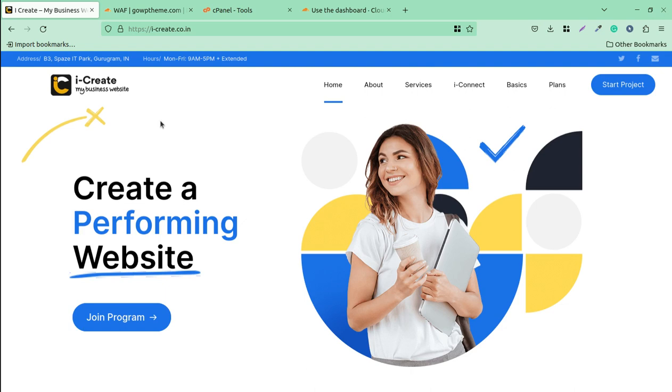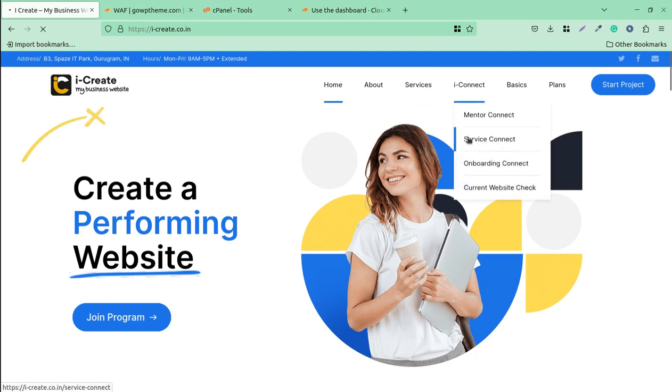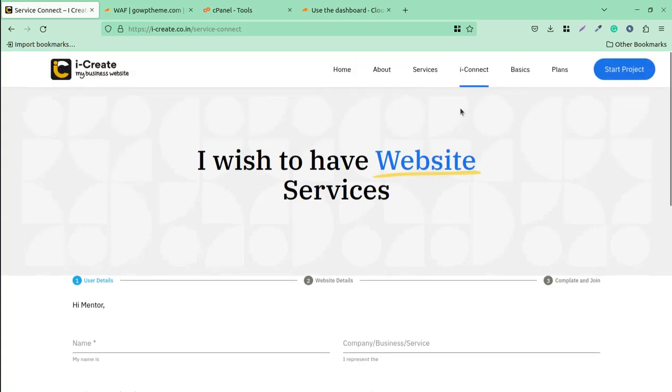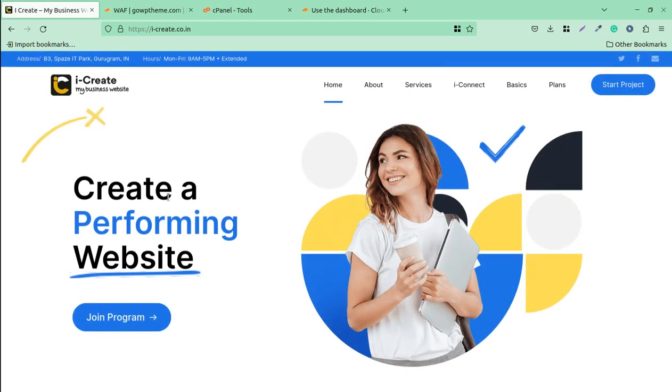If you want to add an extra security layer to your WordPress website, keep it safe, and run it smoothly, this is the iCreate website — a very interactive platform for creating WordPress websites where you can get help from WordPress mentors. This video will tell you how you can stop bots, manage threats, and stop hackers trying to hack your website — a foolproof solution against bots and hackers.